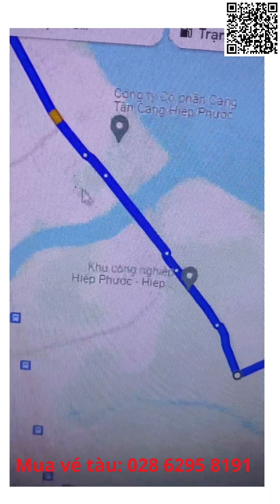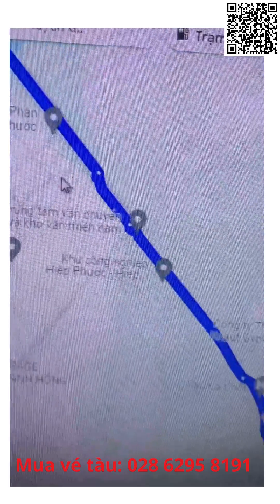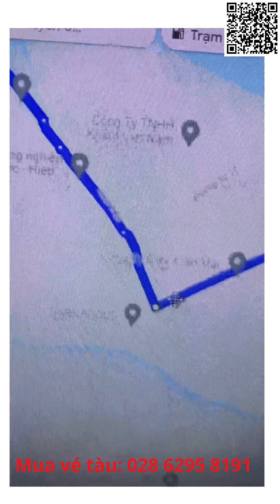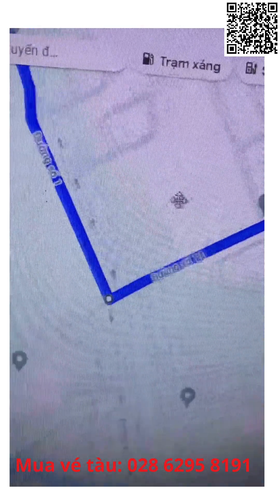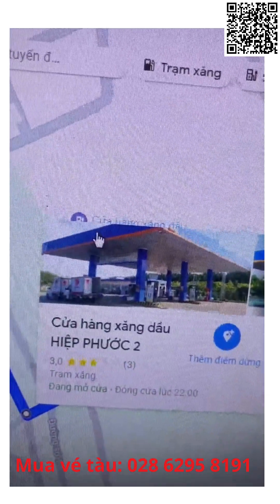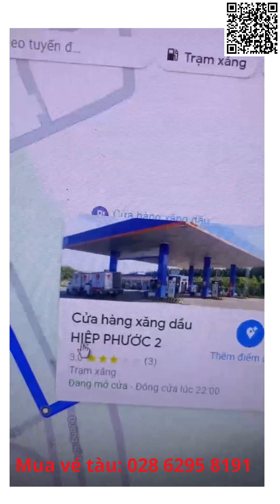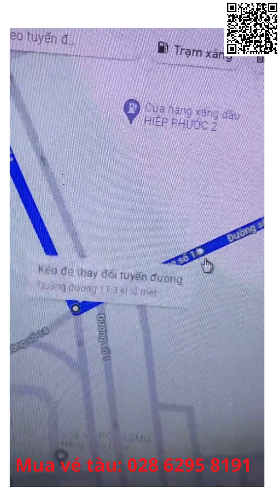Từ đường số 1 vô trong cổng khu công nghiệp Hiệp Phước, chạy đến cây xăng nhà nước — cửa hàng xăng dầu Hiệp Phước số 2. Nhìn bên trái có cây xăng đó, quẹo trái vô đường số 14.